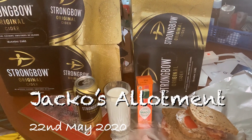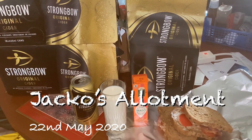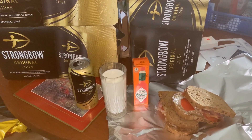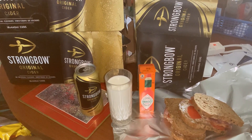Today's episode is again sponsored by Strongbow Original Cider, with tabasco, bacon and tomato on wholemeal brown bread and a glass of milk for the healthy option.